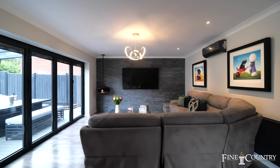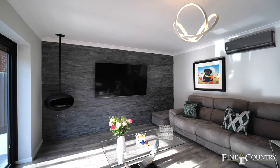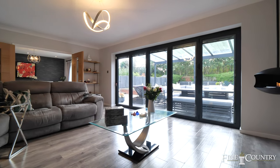Leading off the dining area through these double doors is my favourite room — this beautiful sitting room. Perfect for kicking back, relaxing, and watching a movie, but also featuring these large five-fold doors that access the sun canopy.